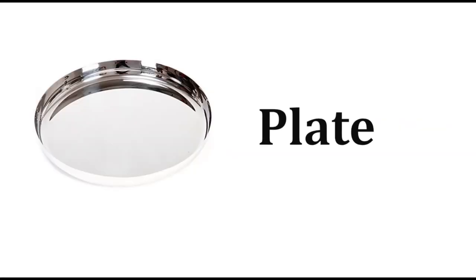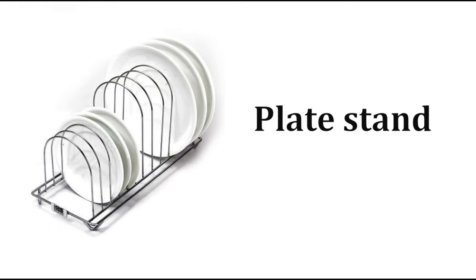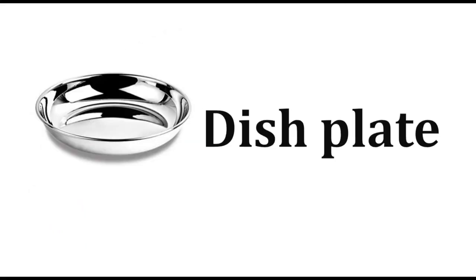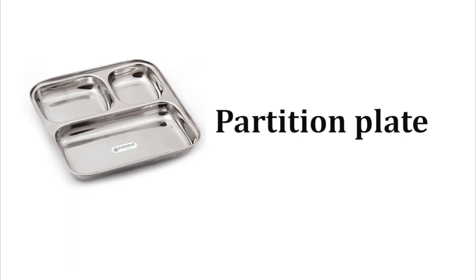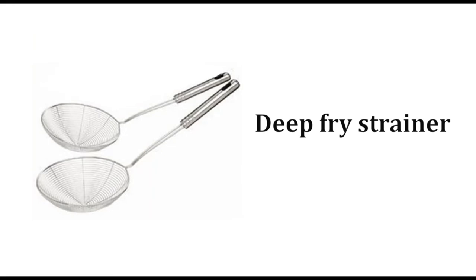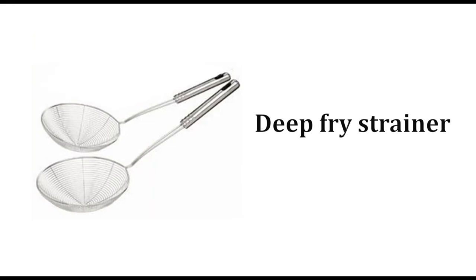Glass bowl, plate, plate stand, pan, small plate, dish plate, partition plate, scoop, deep fry strainer, strainer.